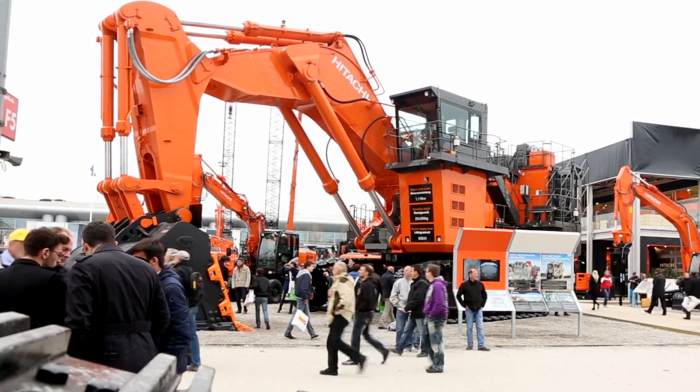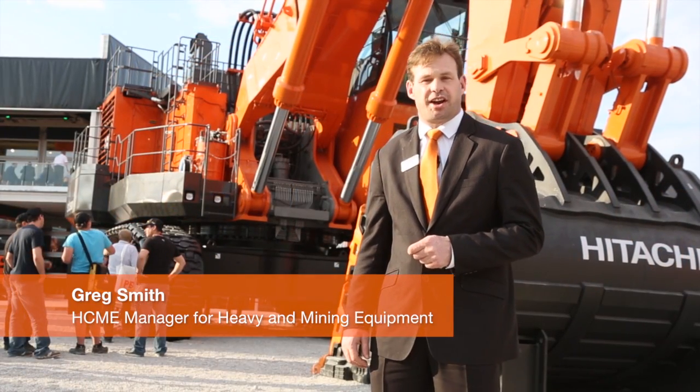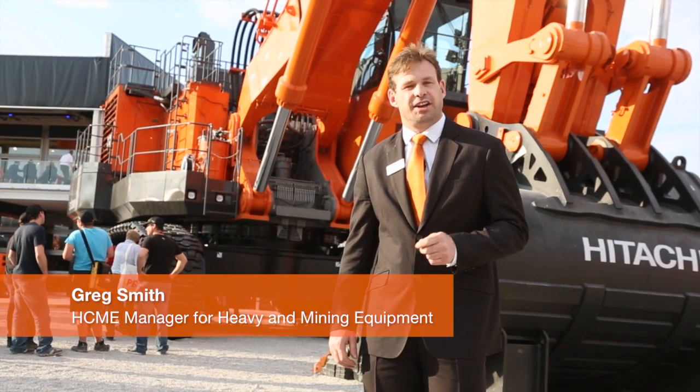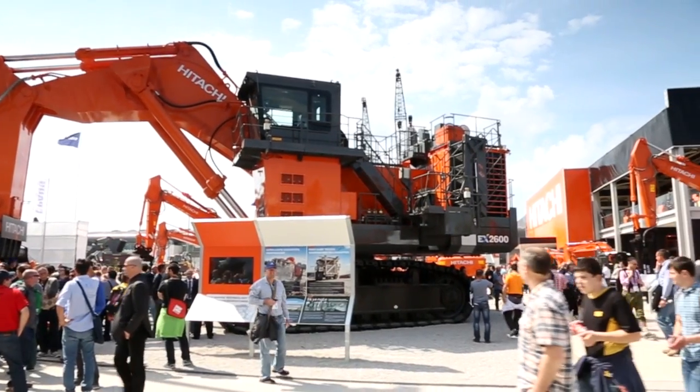Taking pride of place at the entrance to the Hitachi stand this year is the EX2600-6 mining excavator. In backhoe configuration, this mining giant is a true reflection of Hitachi's commitment to the continual improvement process.